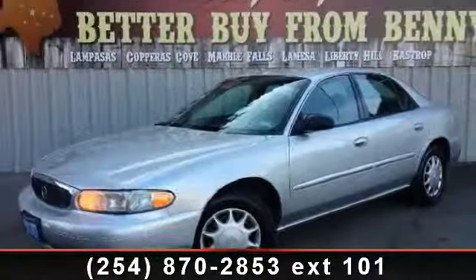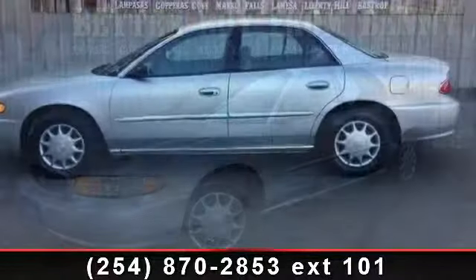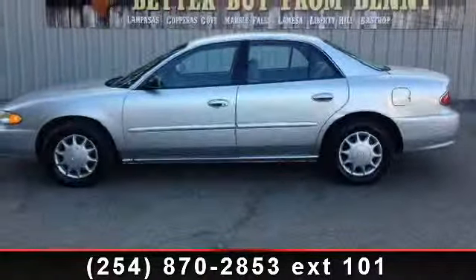Presenting the 2004 Buick Century Custom. If you are looking for a first-rate auto, this one could be yours today.